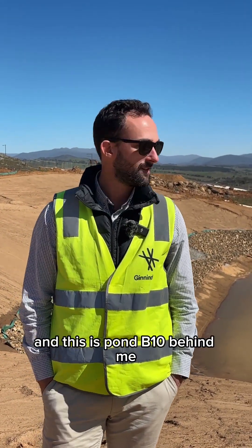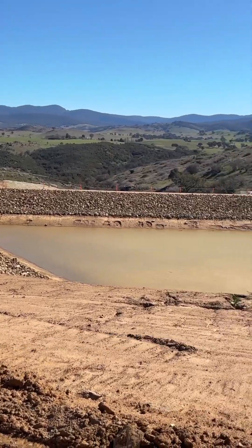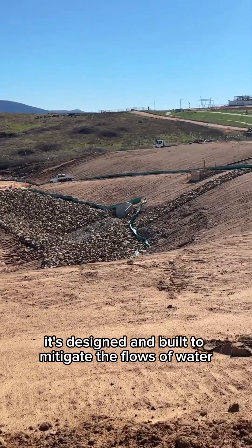Hi, I'm Robert Dunkley, Developer Manager at Gin and Derry, and this is Pond B10 behind me. It's designed and built to mitigate the flows of water coming off the development, going into the Murrumbidgee River.